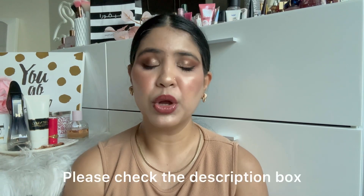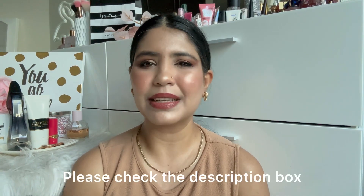So giving you some background — before I used a full face of Sephora Collection, I made a first impressions video which I shared with you. If you haven't seen that, I will give you a link in the description box. Sephora Collection is Sephora's own makeup brand, and you can find some good products there too.